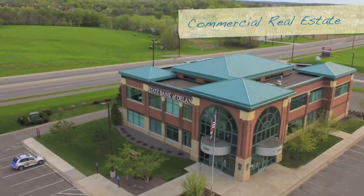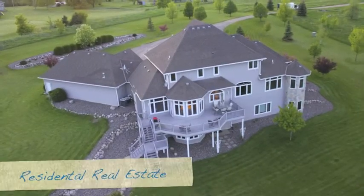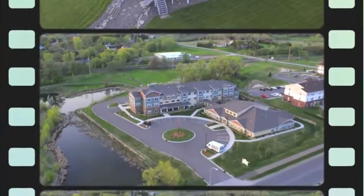Our customers include commercial real estate agents, residential real estate agents, construction project managers, homeowners, business owners, engineers, outdoor event coordinators, and many more.